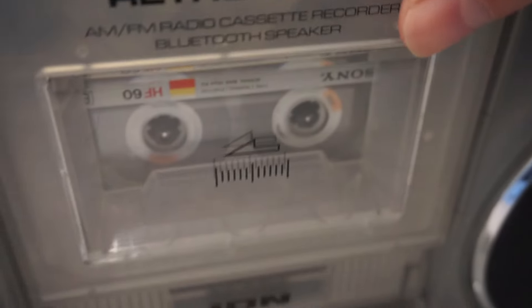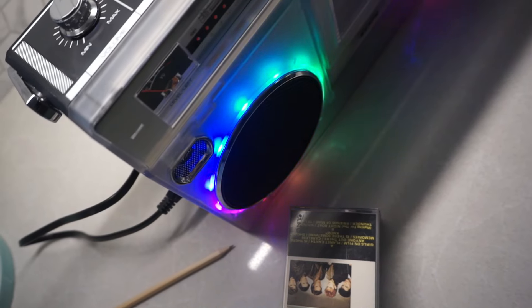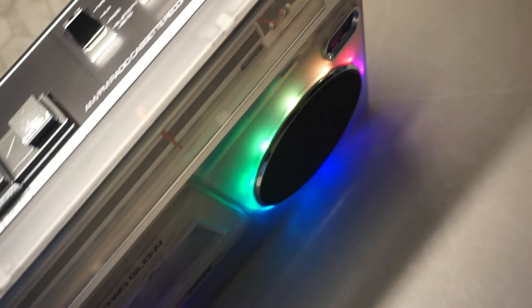Portability and power — the boombox workout. Carrying this thing around is like doing a bicep curl every five steps. Sure, I could leave it on a table like a sane person, but where's the fun in that? The Ion Retro Glow comes with a carrying handle that makes you want to relive that classic boombox-on-your-shoulder pose.